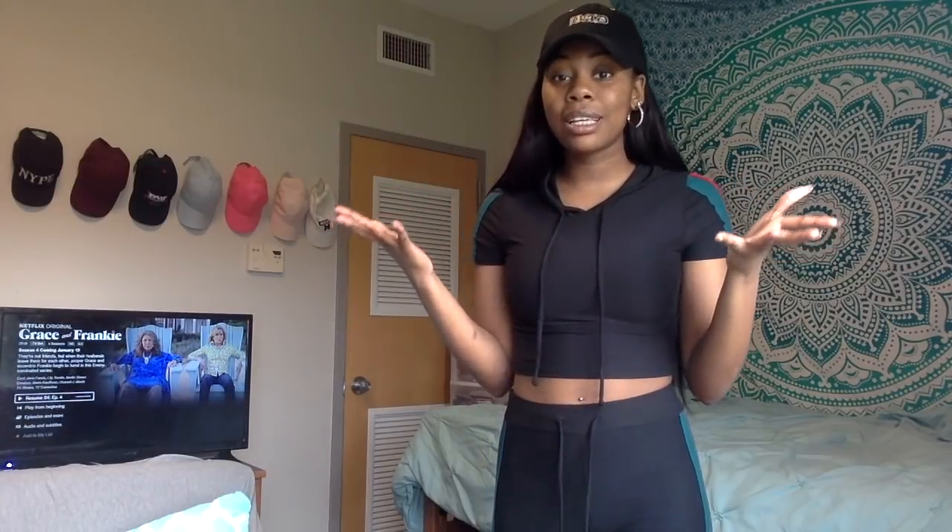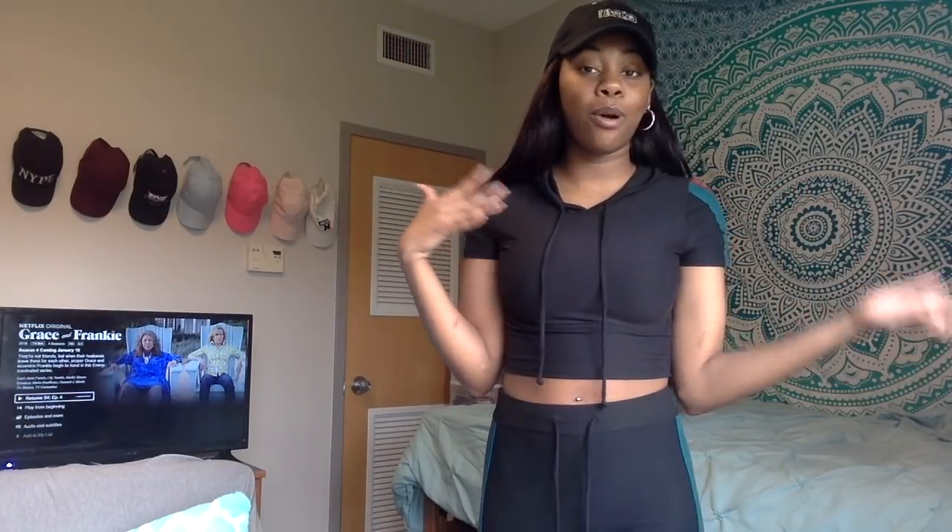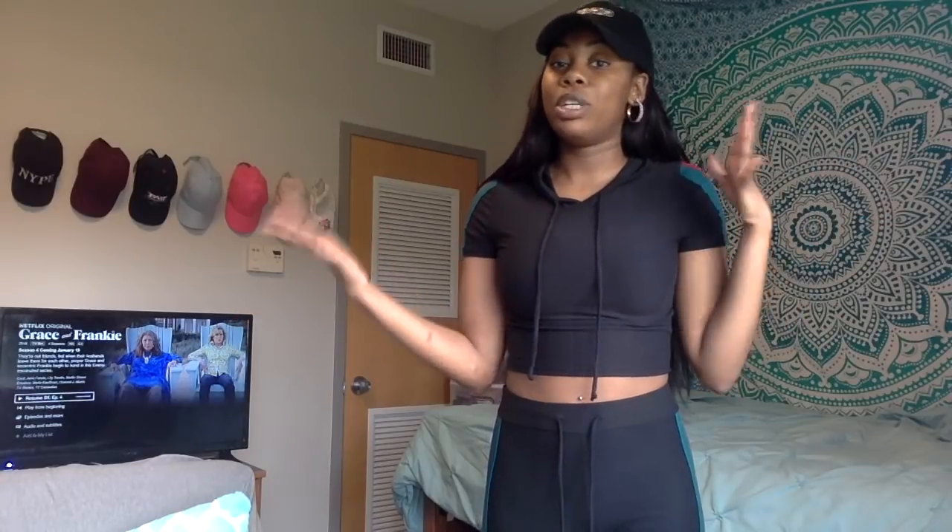That was an annoying process because some stuff fit me in a small, some stuff I had to get in a medium, which is annoying.